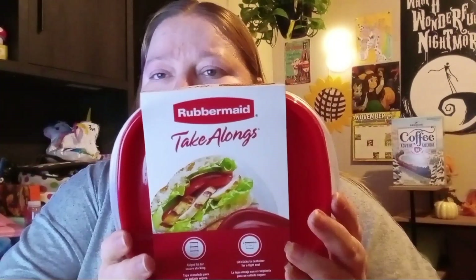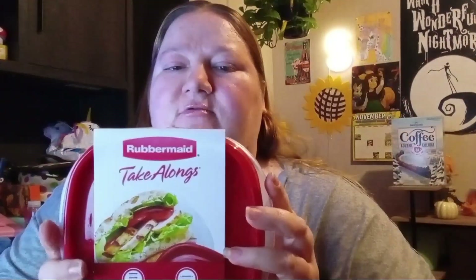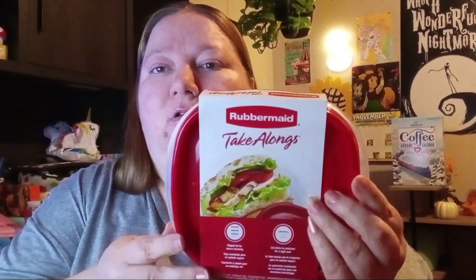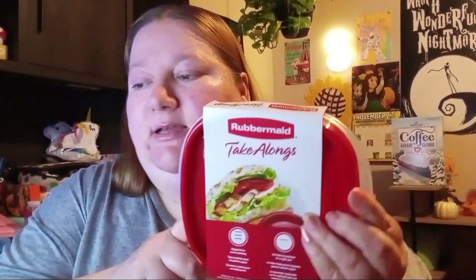Then I picked up these Rubbermaid ones — also at Dollar Tree for a dollar twenty-five. You get two in one pack and three in another. They come like this, and you could put a sandwich or something in there. My hubby takes his meals to work so I needed to get some of these.